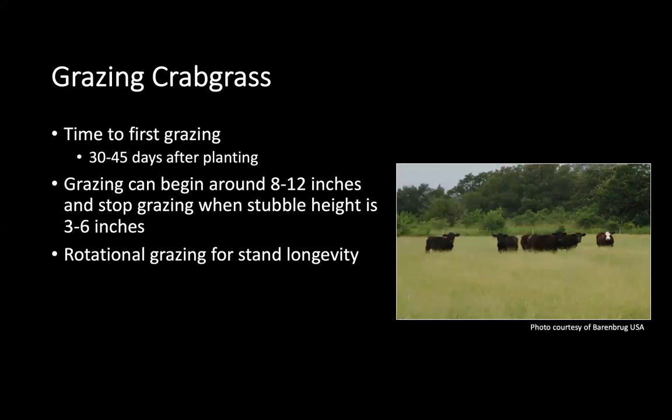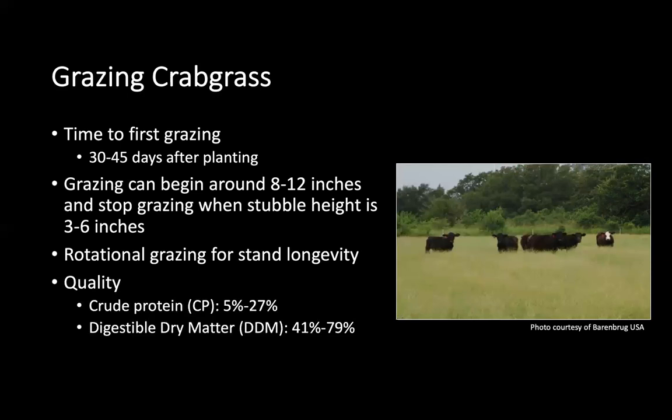If you're trying to extend the grazing season using a double cropping system or if crabgrass is your sole forage, you'll want to use that forage for as long as you can to get the most value. Regarding quality, you might find 5 to 27% crude protein and 41 to 79% digestible dry matter. There is a wide range because if you wait until after 12 inches to start grazing, you could lose a lot of quality due to the maturity of the forage.